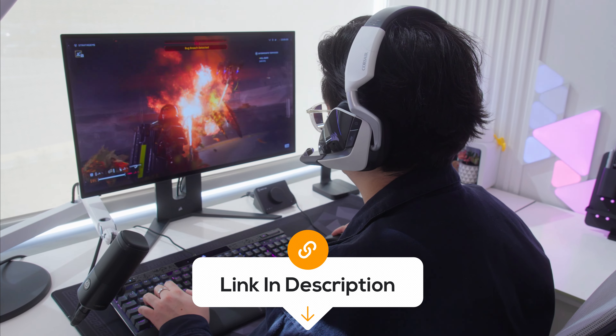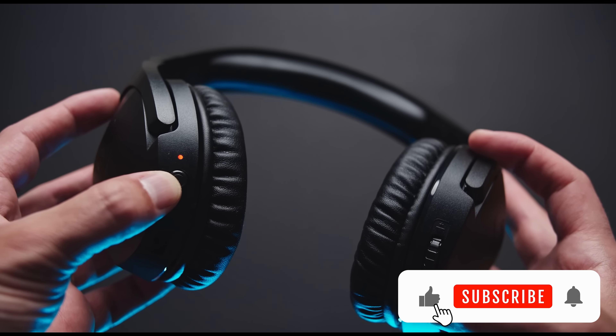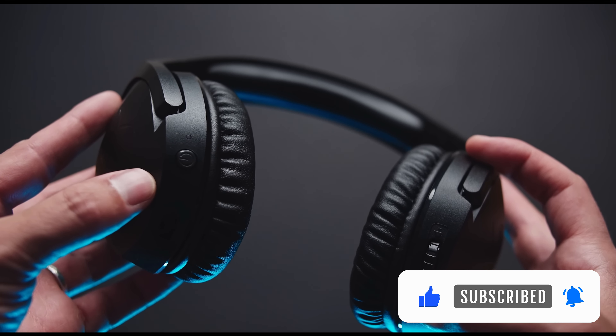Links to these products will be provided in the description box below. And please like, comment, and subscribe for more product review videos.